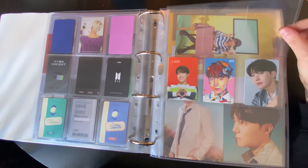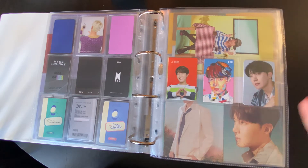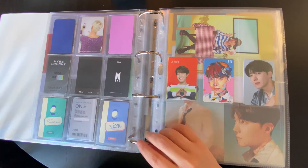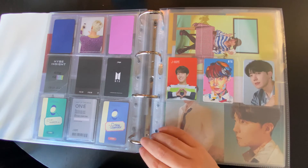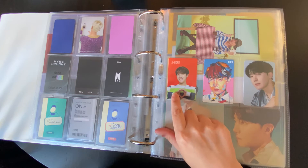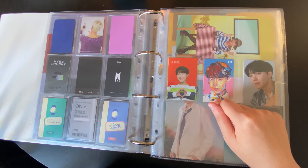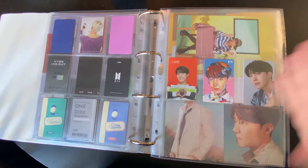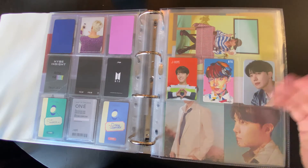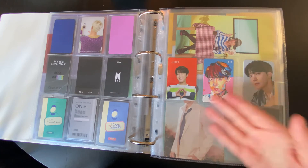I used to collect collab things for Hobi, but I decided to let go of that collection because they've been releasing too much recently and I don't love them most of the time, so I don't collect them unless I really, really love them. But this one I love — it's so cute. And then this one I actually pulled myself. I bought this Boy With Love contact lens case because I wear contact lenses daily, and I figured it'd be a cute little case to have. I didn't even know it came with a PC, and I opened it and Hobi was in there — so he stays because I pulled him.